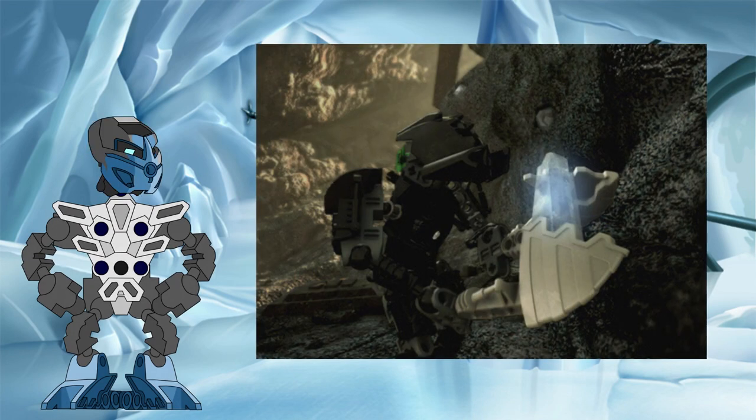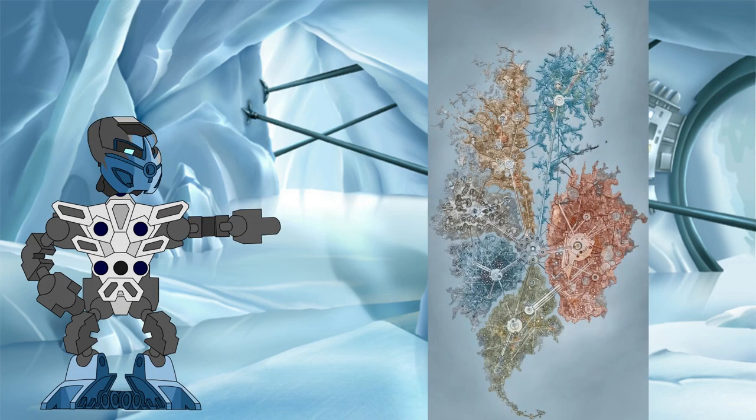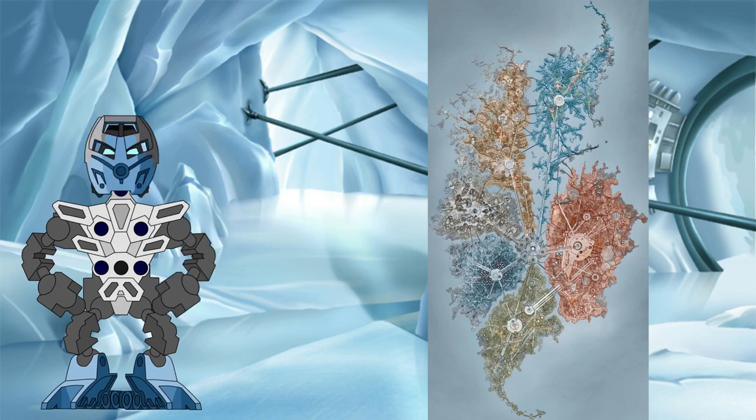We'll start with light stones. In the story, they are described as a form of crystalline protodermis that gave off a constant bright glow. However, it is also made clear that the energy they needed for this glow did not come from within them, but rather from an outside source. In the city of Metru Nui, this energy largely came from the power plant beneath the Colosseum, with many light stones in the city going dark after it shut down during the Great Cataclysm.